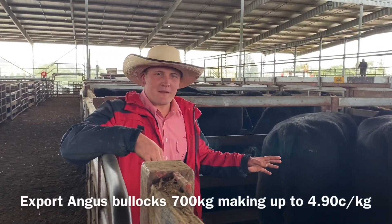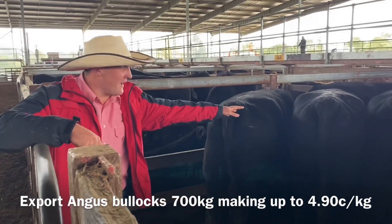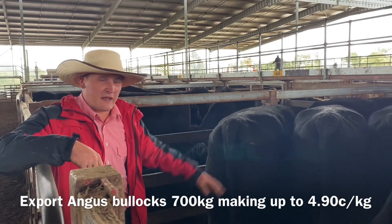There was only a handful of export cattle in the yard here today, but these nice big 2 and 4-tick Angus bullocks weighing up around 700 kilos made $4.90. Very strong.